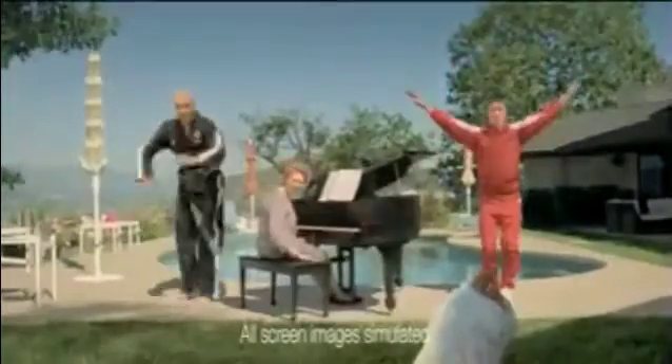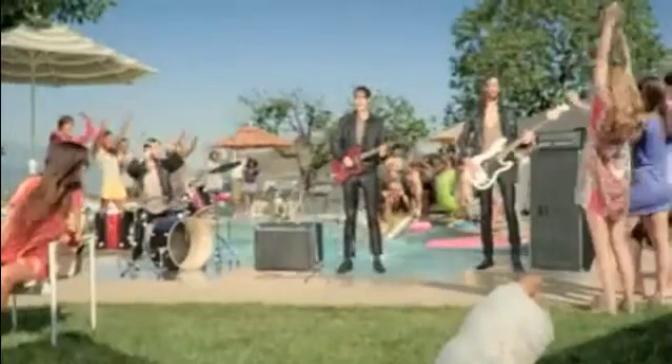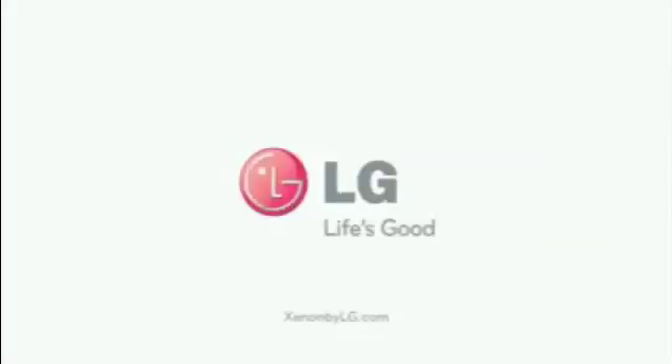Is it a hobby finder? Is it a friend finder? Is it a front-row ticket? It's the LG Xenome with a quarter keyboard and touchscreen interface. It's now faster, easier, and more fun to send messages to your friends. So is it a phone or something better? LG — life's good.